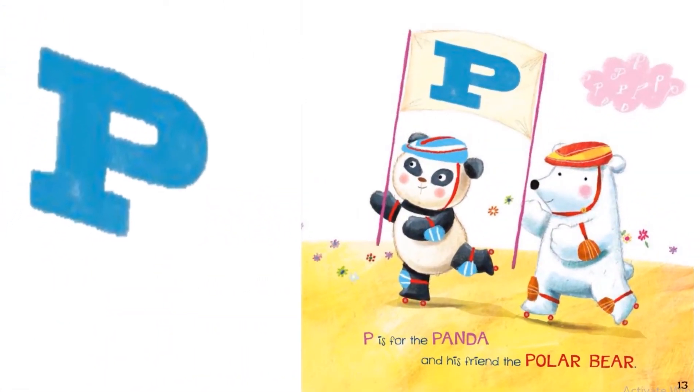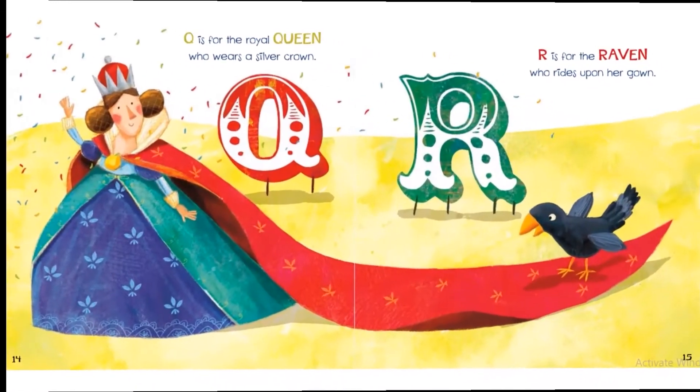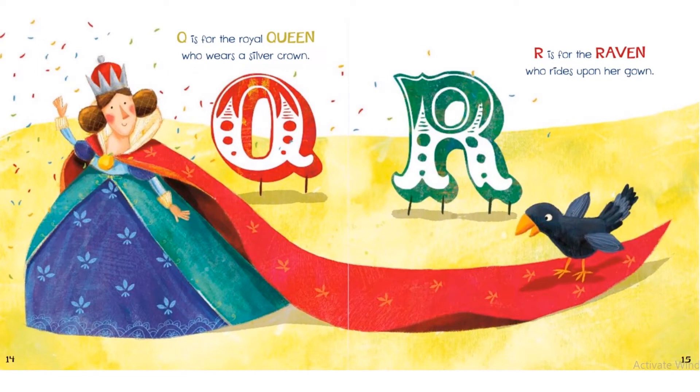P is for the panda and his friend the polar bear. Q is for the royal queen who wears a silver crown. R is for the raven who rides upon her gown.